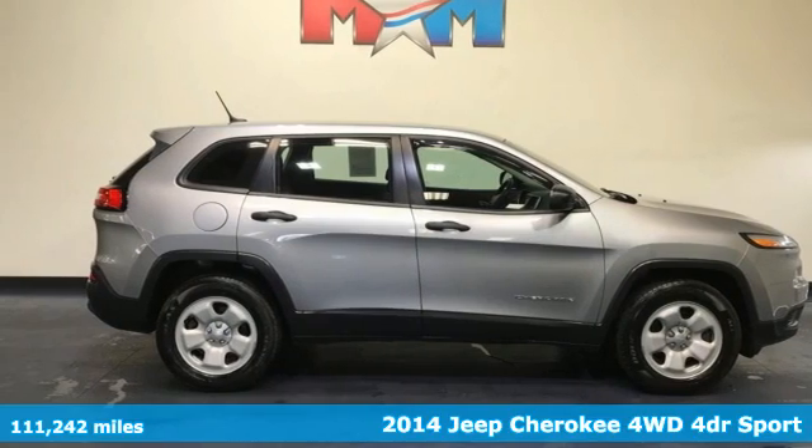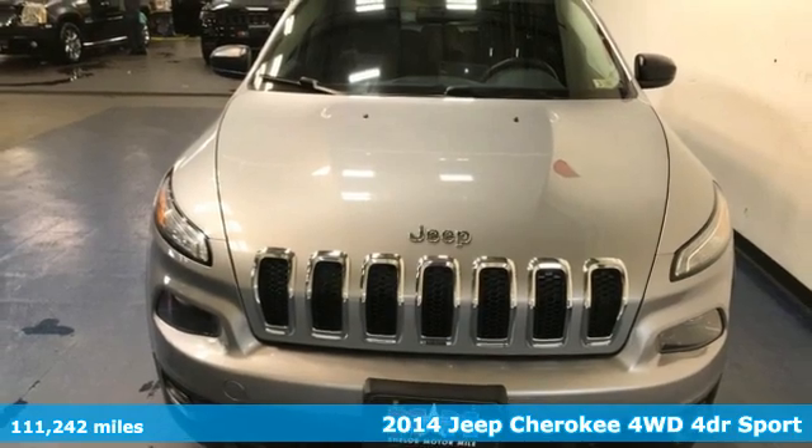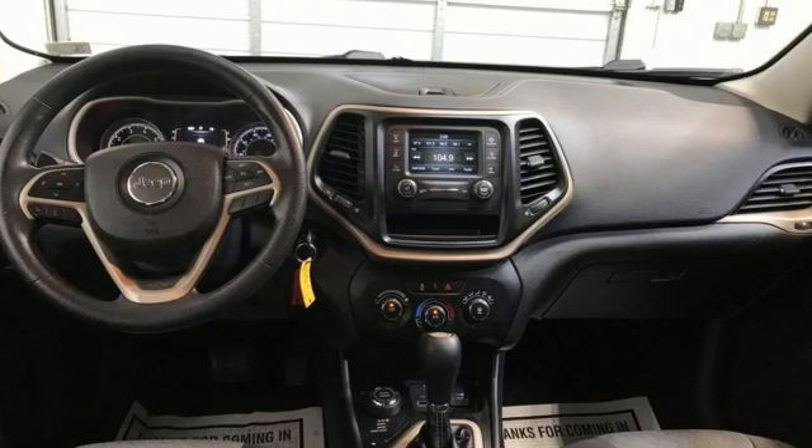It's a 2014 Jeep Cherokee. Freedom and adventure await in this sophisticated and versatile Cherokee. Get ready for an impressive combination of features.